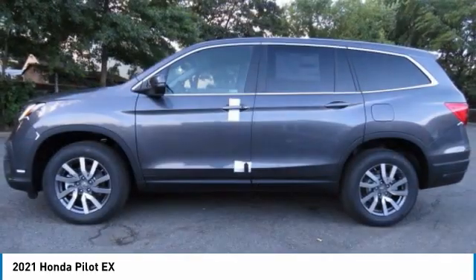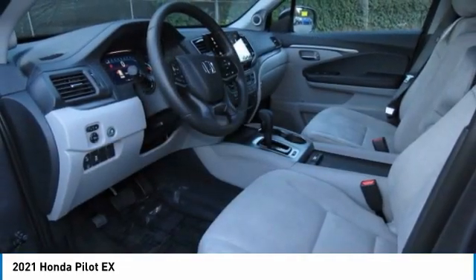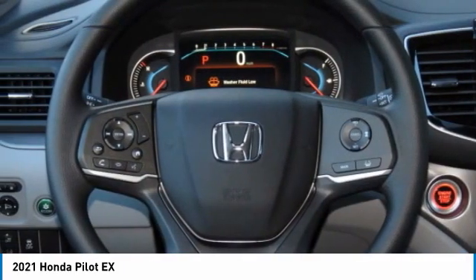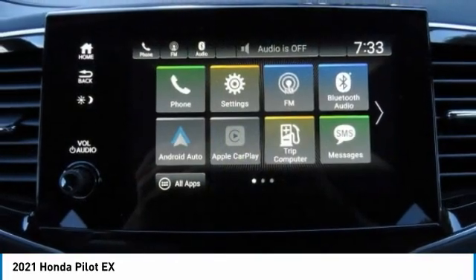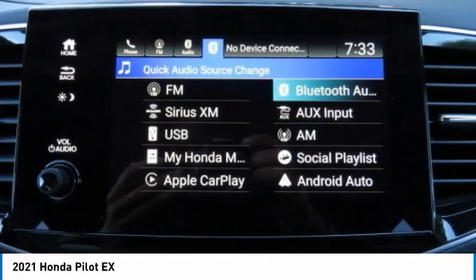Here are some of this vehicle's great options: heated mirrors, all-wheel drive, aluminum wheels, rear spoiler, brake assist, daytime running lights, privacy glass, fog lamps, four-wheel disc brakes, and integrated turn signal mirrors. Take this vehicle for a spin and see why so many shoppers are now proud owners.